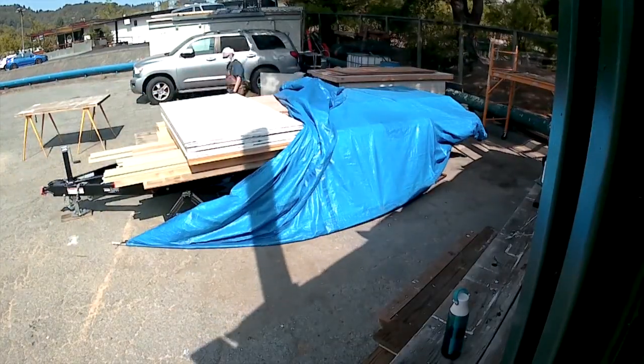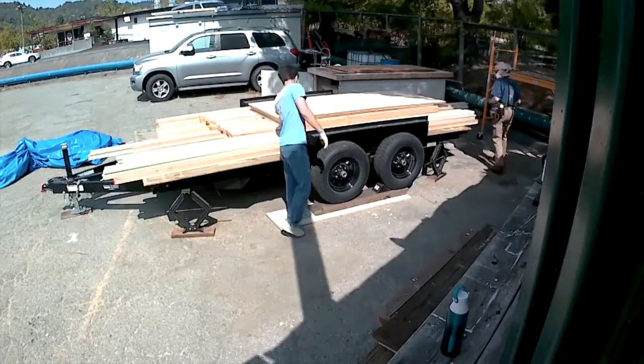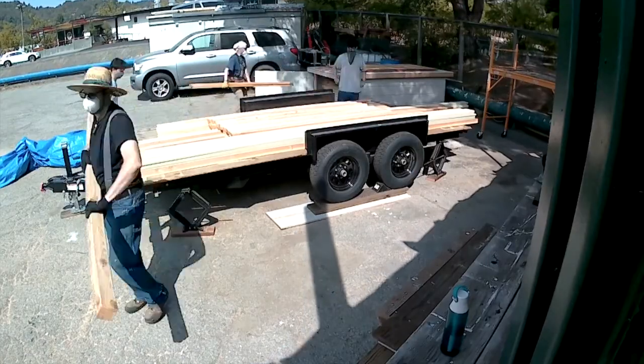We spent some time and effort moving all the materials off of the tiny house, getting ready so that we would have our foundation.